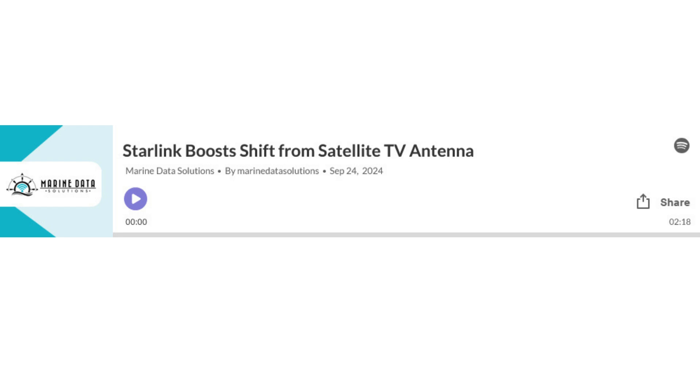Hello and welcome to Marine Data Solutions. Today, we'll explore Starlink Boost's shift from satellite TV antenna. Let's get started.